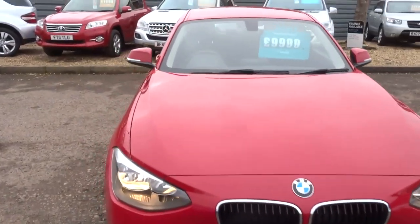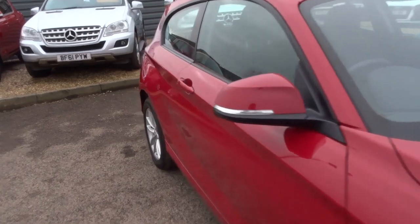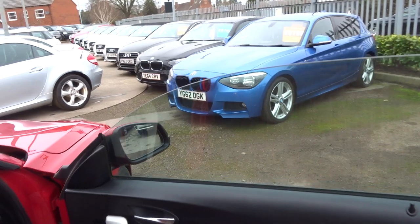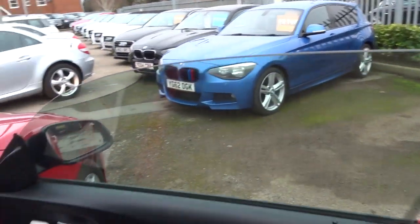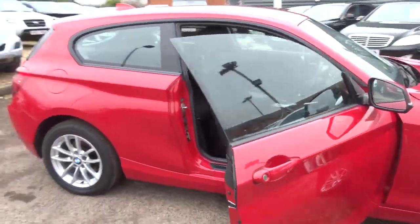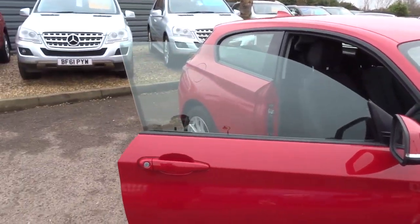I think my favourite feature of the car is the pillarless doors, which I'll show you. With a lot of doors you get the metal coming around here, but I think it really makes the car look an extra bit special.